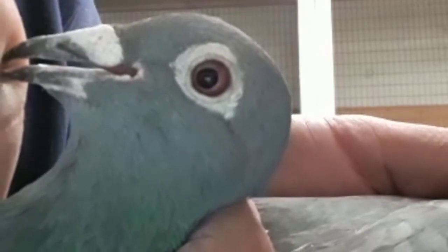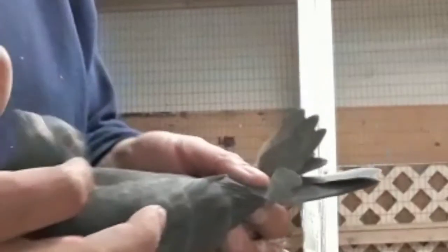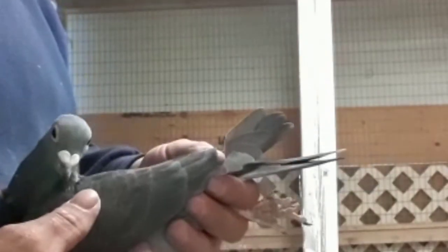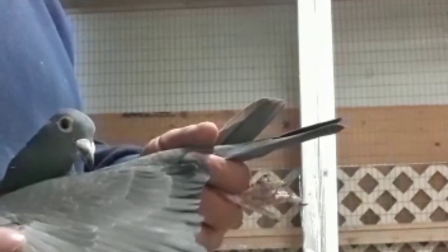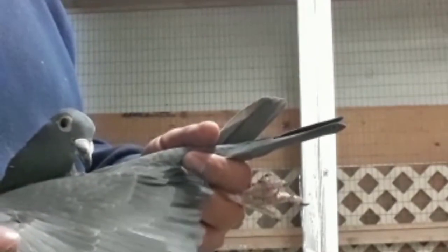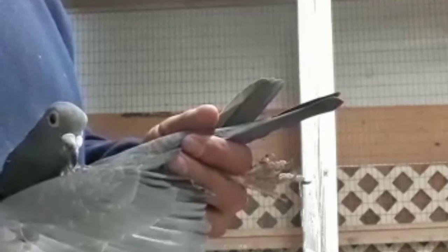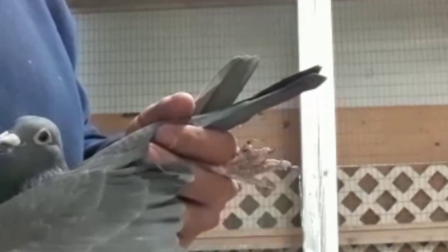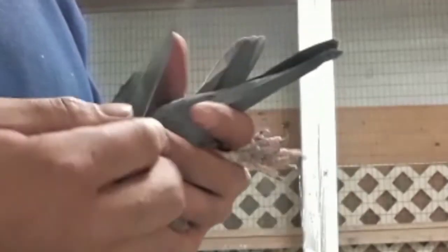Nomás es un poco relaja, como no acostumbro a agarrarlos mucho, los palomos están medio relajos. Pero ya ahorita de cría vamos a tratar de manejarla, manosearla un poco más, a ver si se nos pone más dócil. Ahí está el animalito. Espero les guste. Es la HBR. Vamos a ver qué nos deja en este 2018. Es el primer año que le vamos a criar y pues esperemos a ver qué es lo que nos da.